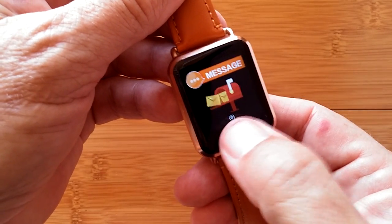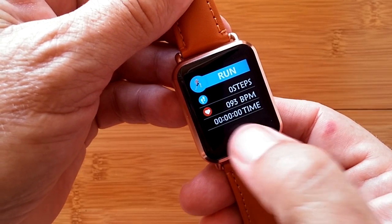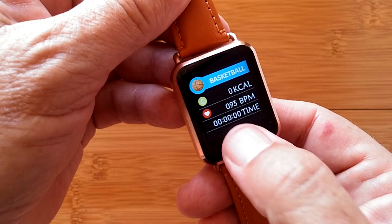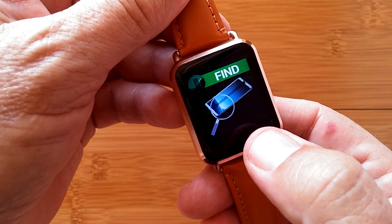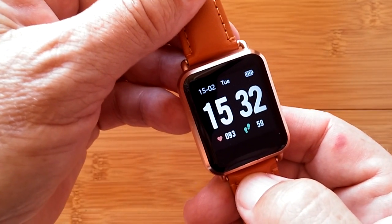It also does sleep monitoring, messaging, a variety of different sports that you can enter into and measure versus time on any of these activities, and a stopwatch. Find your phone or shut it down — there you go, the Q13.